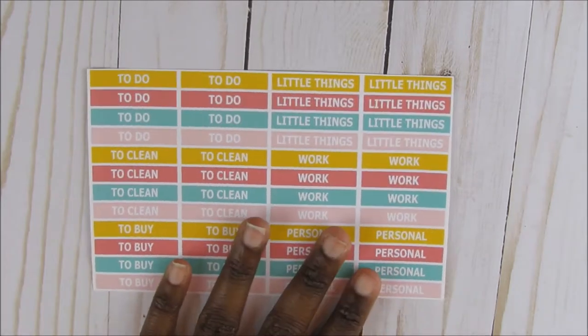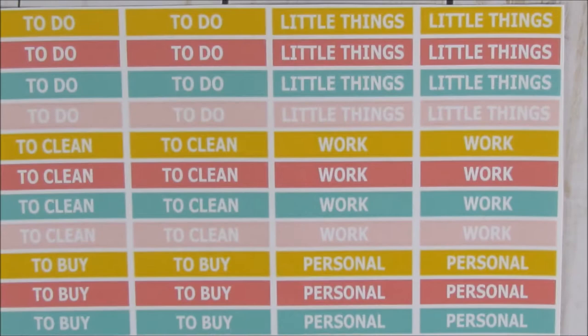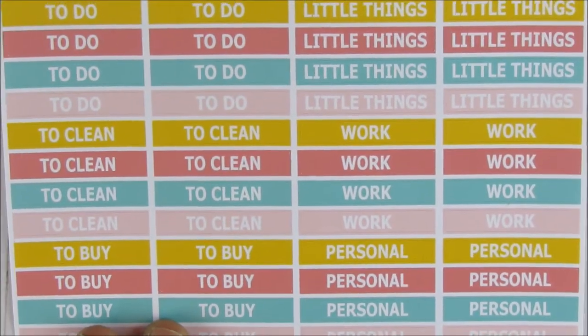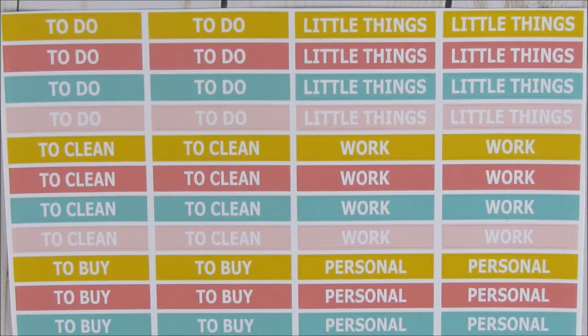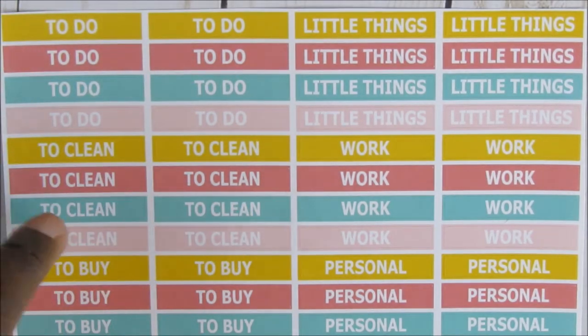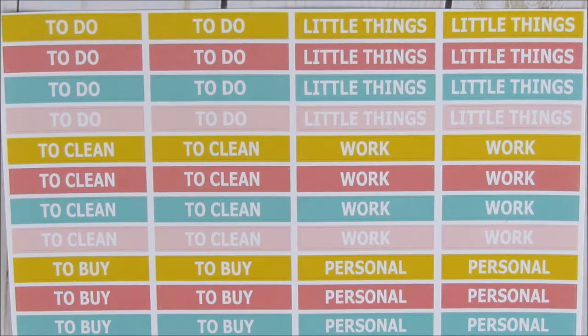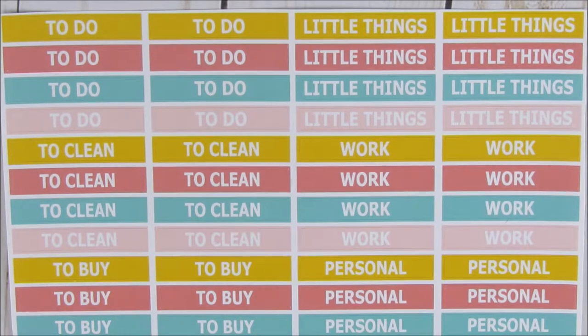The next thing I got were the Paris Planner stickers — these are the header stickers. I'm going to zoom in a little bit. They're just the headers, but for the Paris kit they're just in different theme colors. So you have all your to-dos, to-cleans, to-buys, little things, work, and personal. I like that they're in different colors. I'm probably not going to use all those colors in one spread since I don't have the full Paris kit, but I may have various spreads where I can just put that in.